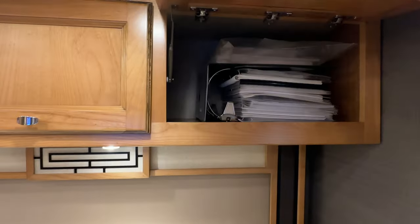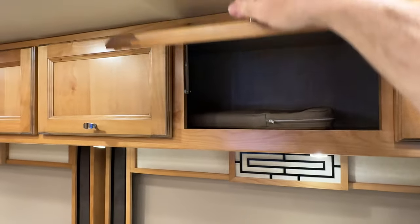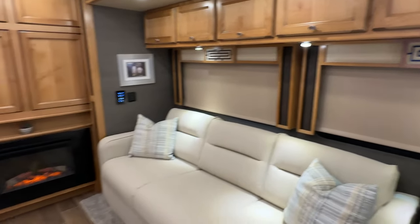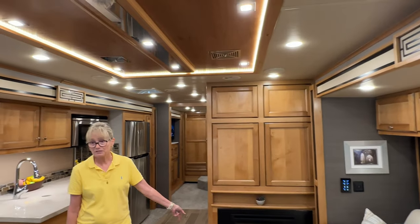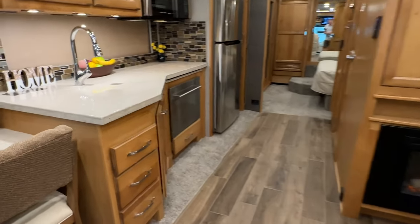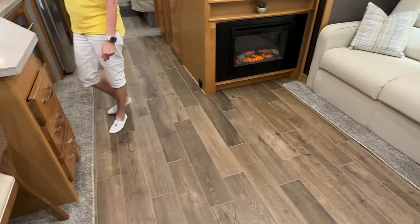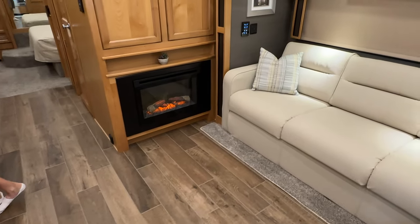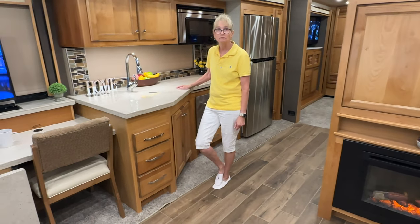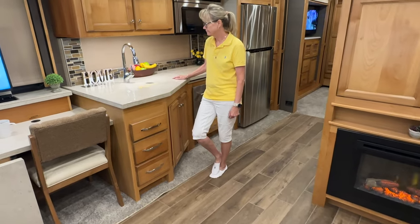There's an electric fireplace — got to have that. It also serves the purpose of helping heat up the coach, so you can just turn that on to get the chill out. With the Aqua-Hot, you've got little floor vents that come out right here, so you get heat from the hot water system, heat from the heated floor, heat from the electric fireplace, and also two 15,000 BTU heat pumps in the ceiling. Usually they're 13,500 BTU, but these are two 15,000s that work as heat pumps. So you've got three sources of heat. My favorite is the floor because you can actually heat the whole coach with the floor if it's not too cold.